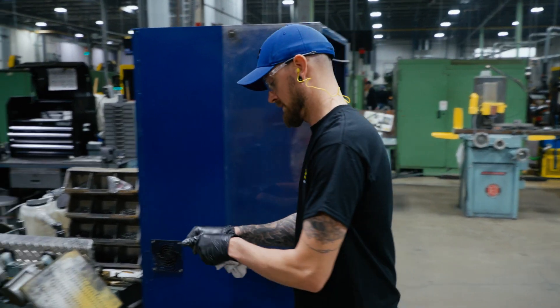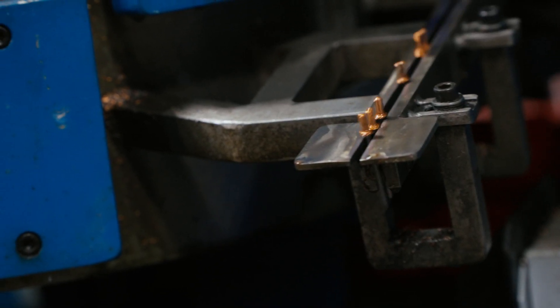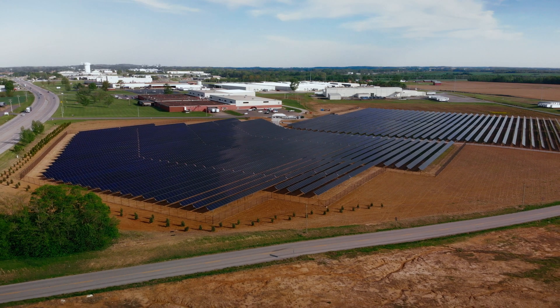It makes companies stronger by making us more efficient, makes us more sustainable and resilient. So this is really the first step of what we see as the history and the future for Stanley Black & Decker.